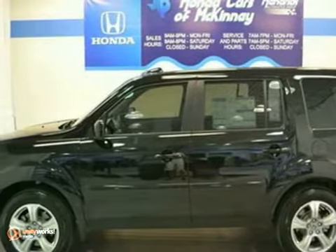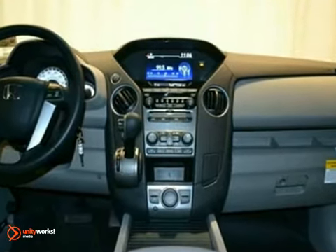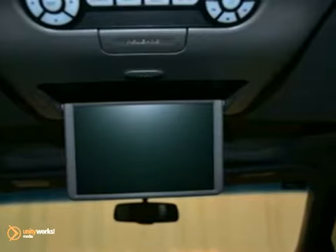Here's a 2012 Honda Pilot EXL. This vehicle has dual-zone climate control, a multi-function steering wheel, and a moonroof. It also features heated leather seats, a CD changer, and a video entertainment system.